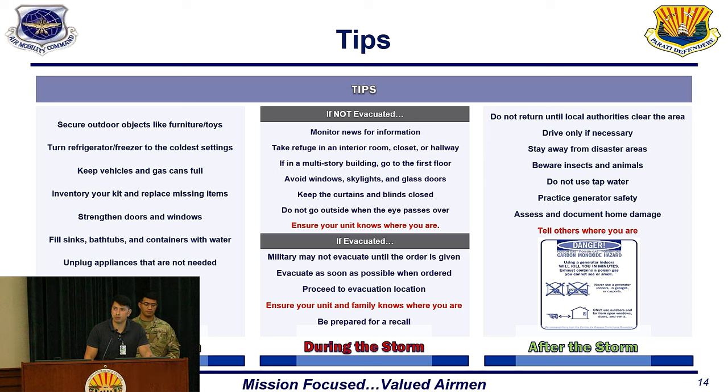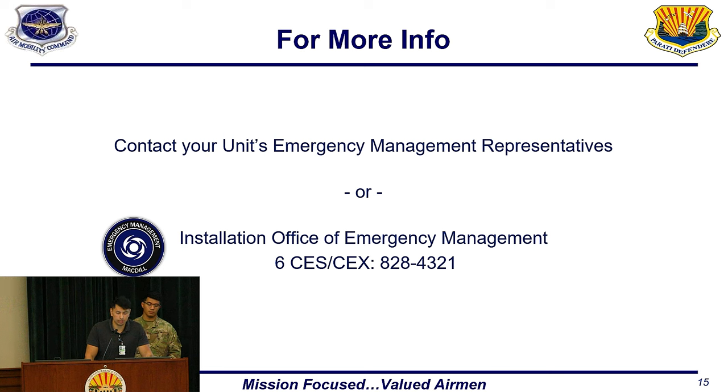Do not go outside even when the hurricane storm is passing, as you could be in the eye of the storm and winds could start again shortly after. If you have evacuated, note that if a mandatory evacuation order is given, military members may not evacuate until a military order is given. Evacuate as soon as possible when ordered and ensure your family knows where you are. After the storm, do not return until authorities clear the area and drive only when necessary. For more information, contact your unit's emergency preparedness coordinators, also known as EMREPs, or call 828-4321.